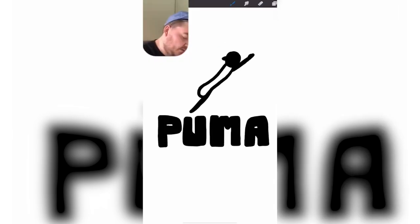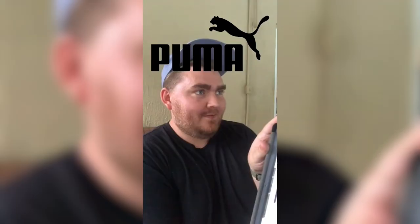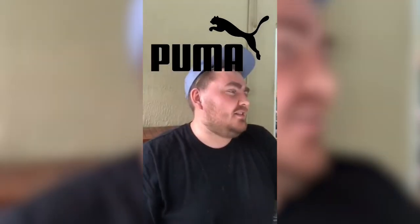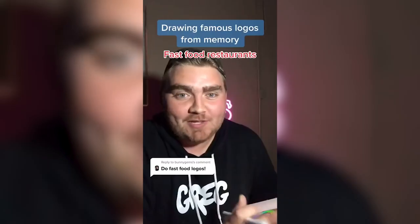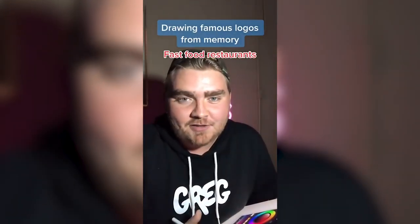Puma. I feel like the lettering is pretty iconic and then it's a puma. I bought Pumas and then everybody was like, 'Oh, you're on the soccer team?' And then I never wore them ever again. I mean, it was close. The lettering is very similar.